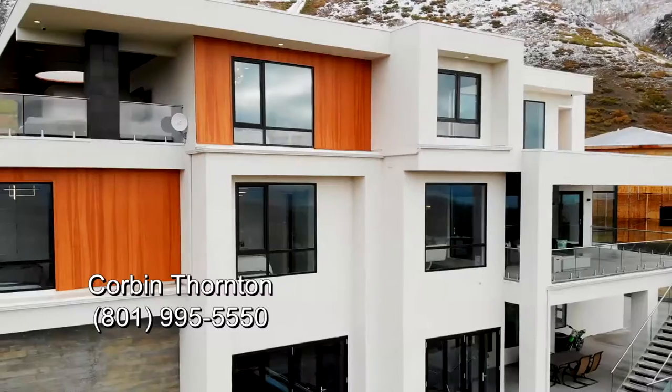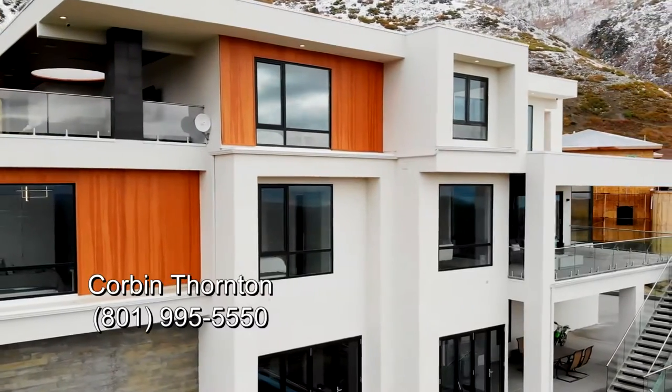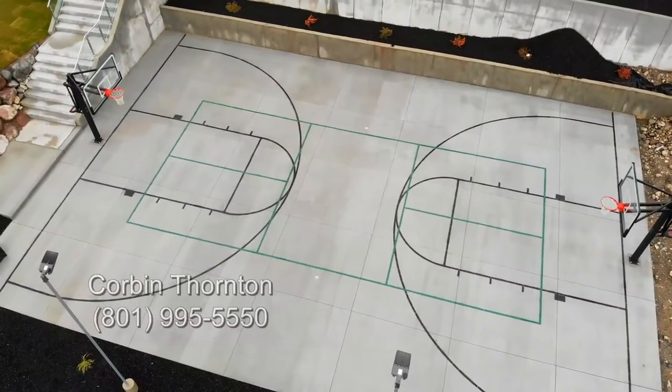Excited today to show you this home here in Alpine. It's over 8,340 square feet, seven bedrooms, six bathrooms.